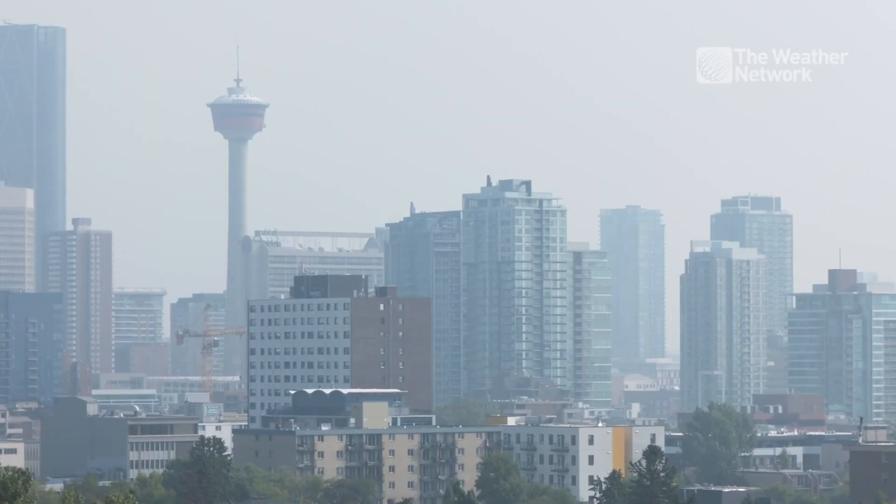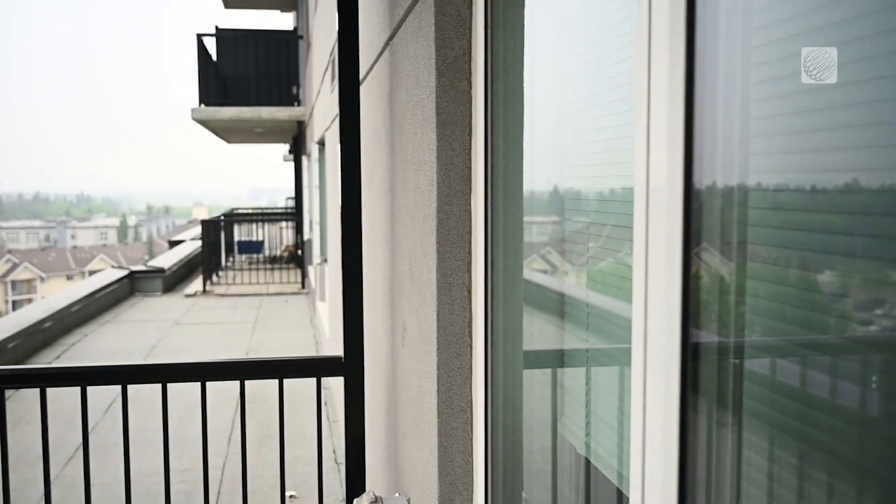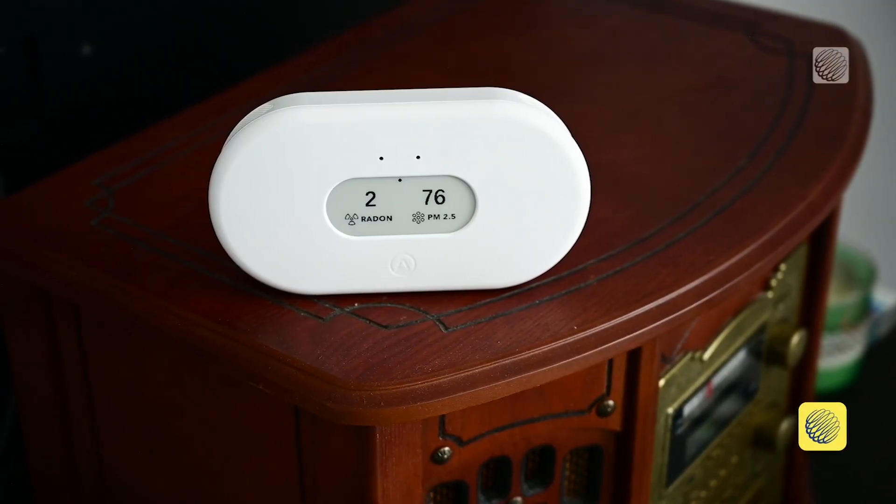You see the smoke on the horizon and you smell it on the breeze. But can you tell how much is making its way into your home? Well, technology is making it easier than ever to find out. You don't have to guess about your air quality because you now have real information, and you can use that to make informed decisions.